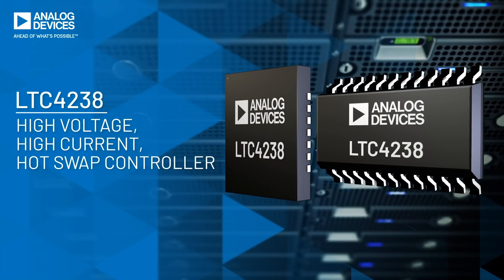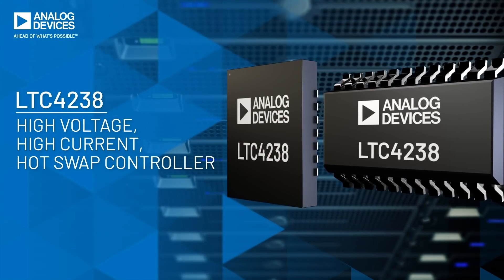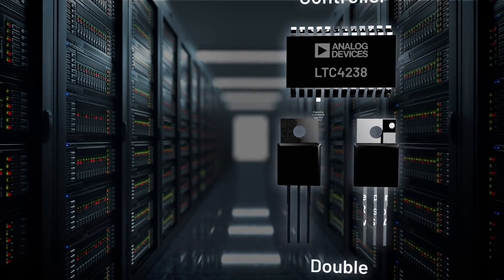Introducing the LTC4238, the first hot swappable controller that offers MOSFET flexibility in high voltage, high current applications. The LTC4238's dual gate drive enables this flexibility.